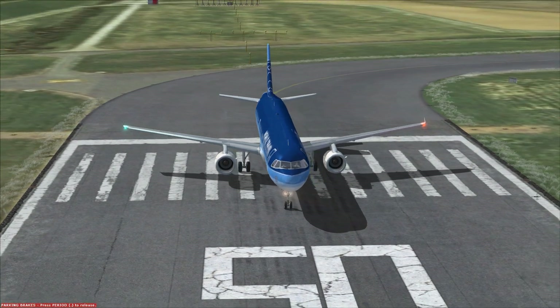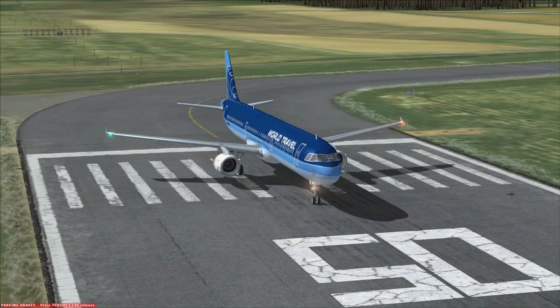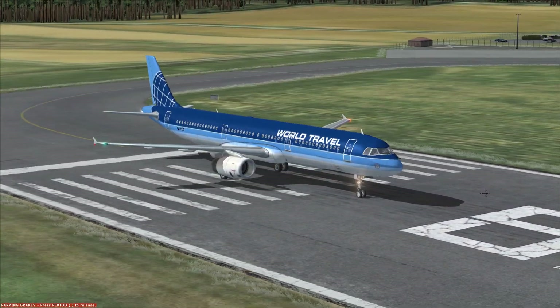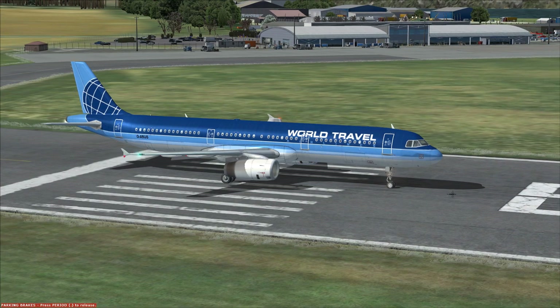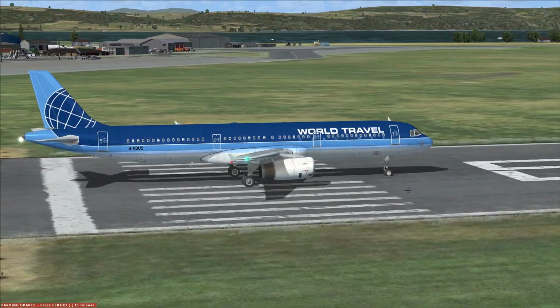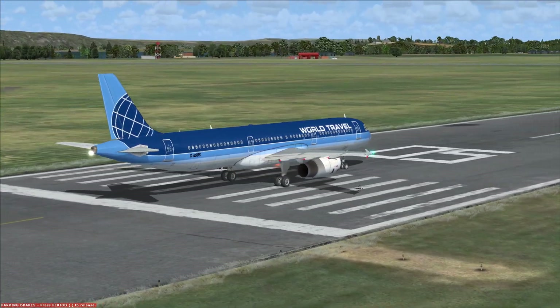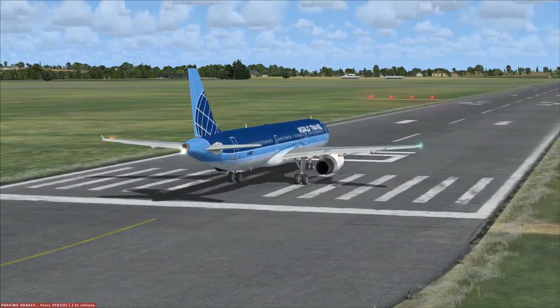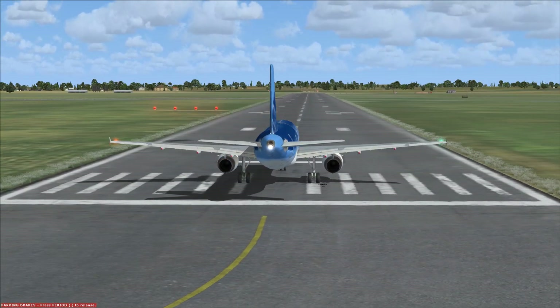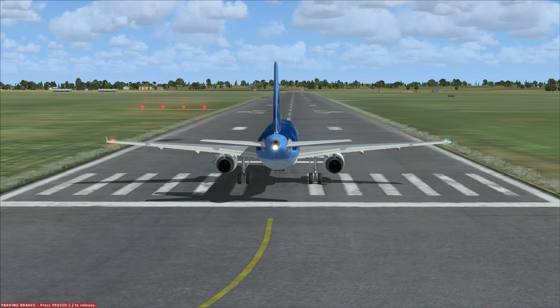Due to this plane being developed much later than the 757, Airbus designed the cockpit with modern technology in mind, including things like glass panels, fly-by-wire controls, and other computer controlled systems. This is a contrast to the Boeing 737, for example, which has been in service longer but has been retrofitted with new technology. The newer, more modern Airbus makes for a much more automated experience when flying, so let's jump in and take a look.